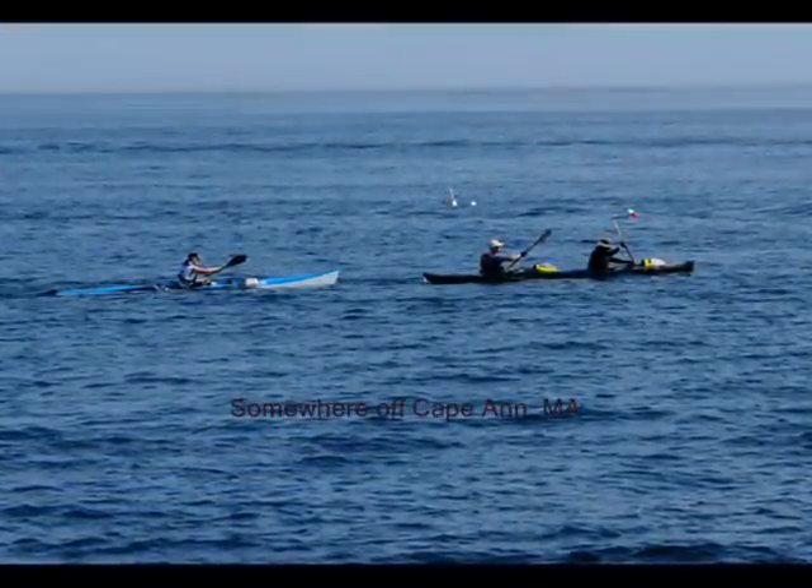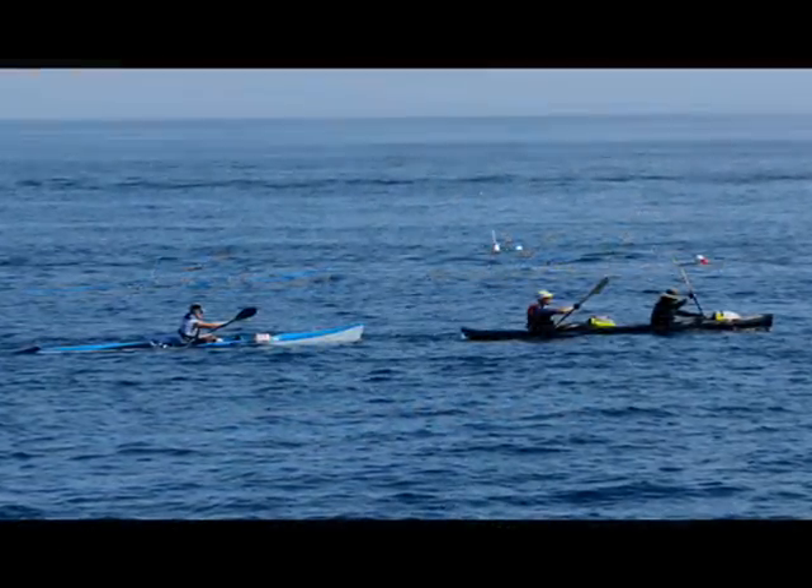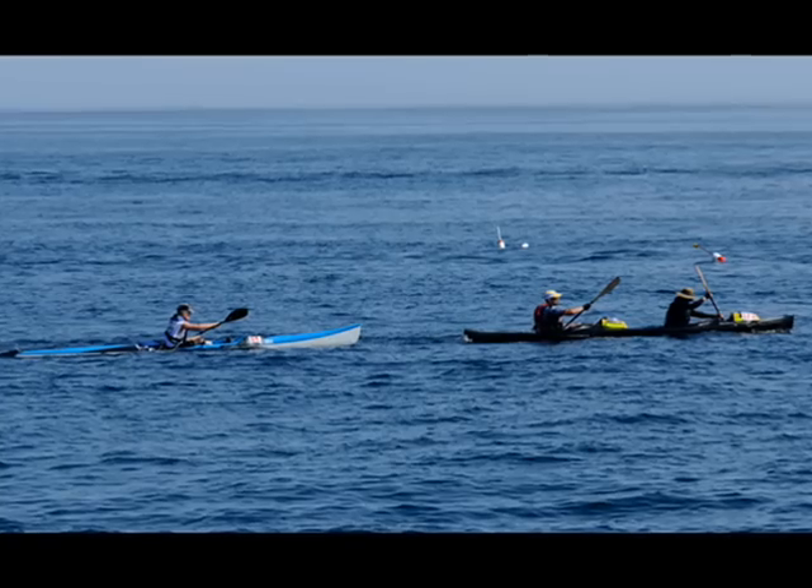The normal official course of the Blackburn Challenge runs around Cape Ann in a clockwise direction, with alternatives for fog or particularly high winds. Once the teams reach the northern end of the Anisquam River, they have almost 20 miles of open ocean ahead of them.